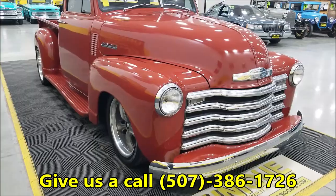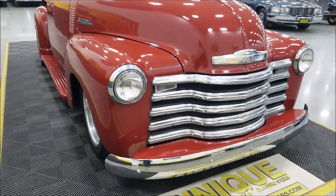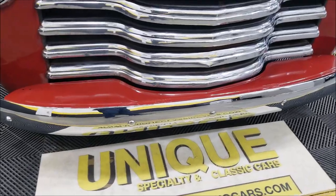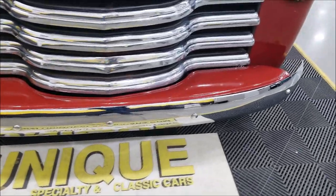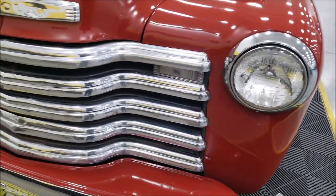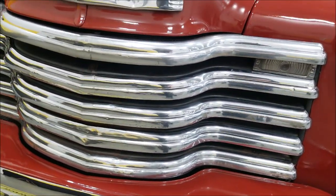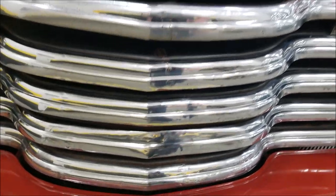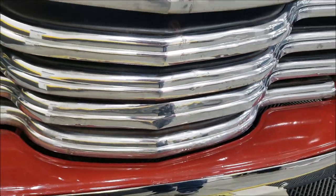The 5-window body style is always popular. You should take a look at this front bumper — looks like it has been re-chromed along the way. As far as the brightwork on the front grille, I want you to take a look at that. It's not in perfect shape; you can see where it's been reworked a little bit in some of those areas.